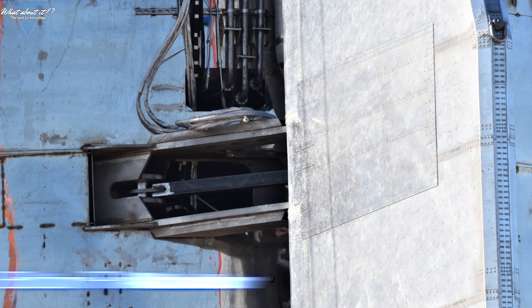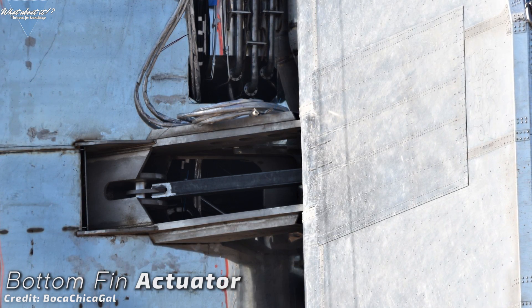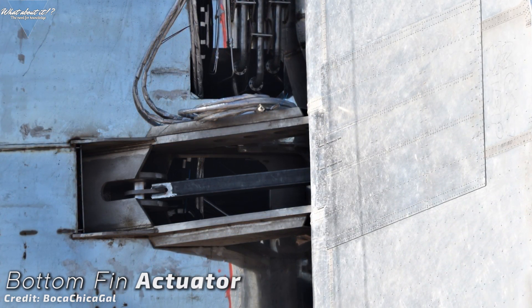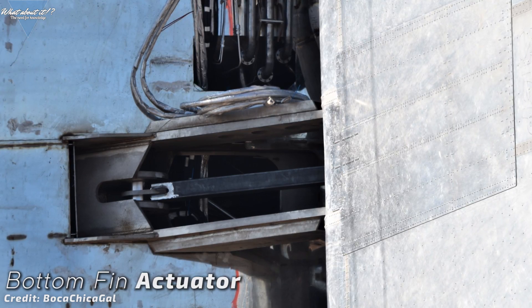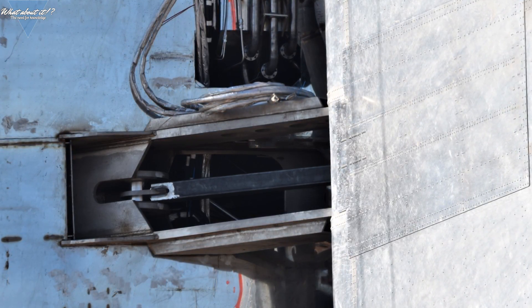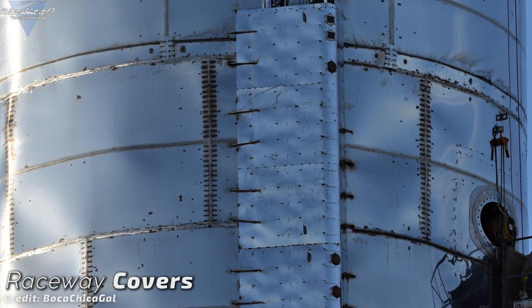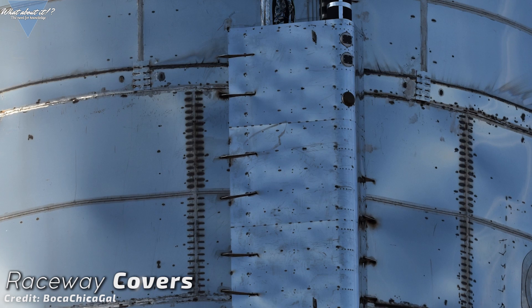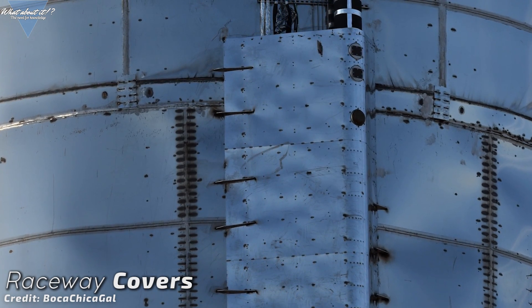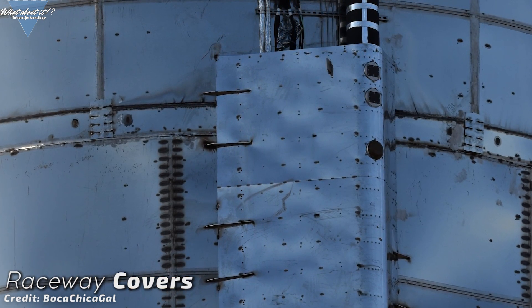Here you can see another nice view of one of the lower fin actuators. You can tell by the thickness of the steel used that these will need to withstand a lot of force on descent. The parts that matter are built with precision — try to spot a bad weld or an uneven fit here. The main raceways on the sides of the tank section are being covered up again as well. You can see reinforcements attached to the edges and round connections of some sort — either for access to the pipes and cables underneath, or possibly pressure sensors.